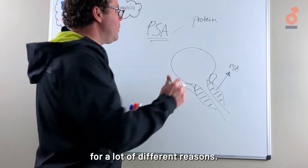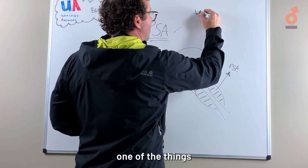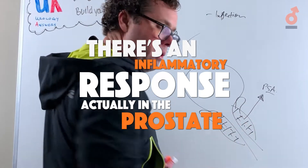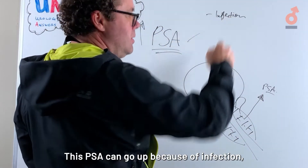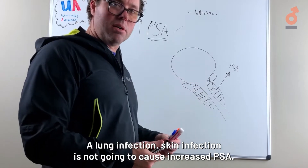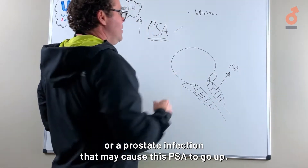PSA can be altered in many individuals for a lot of different reasons. When your PSA goes up, one of the things that can cause that is infection. If there's infection in the prostate, there's an inflammatory response and the PSA can go up — but it has to be a urinary tract infection or prostate infection, not a lung or skin infection.